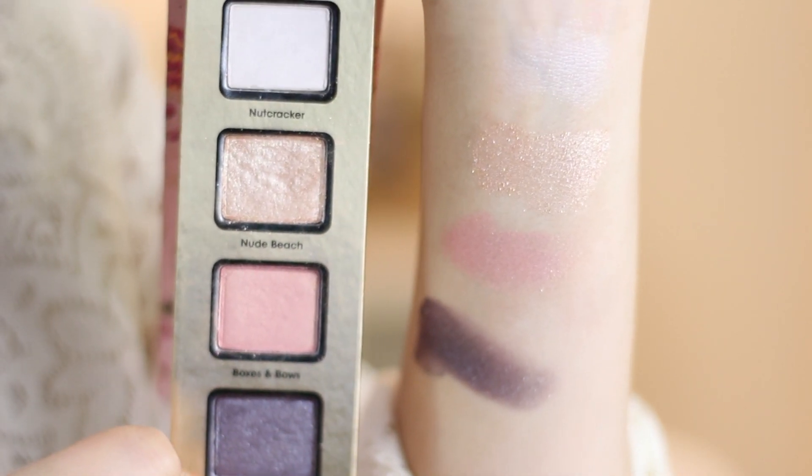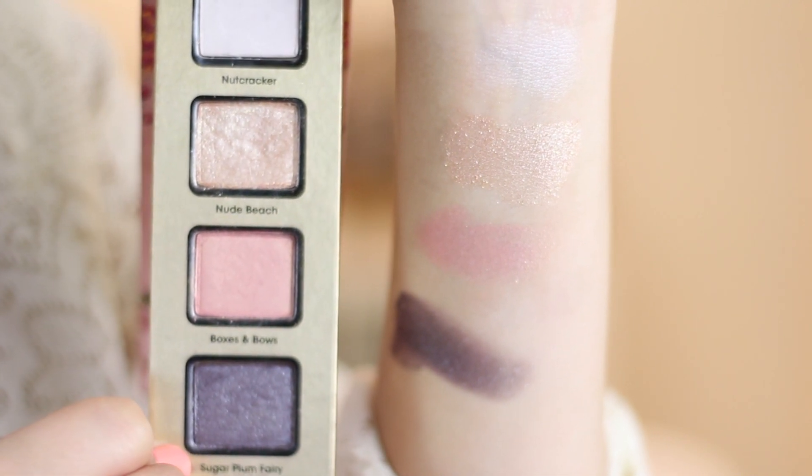In the pink palette you get: Nutcracker, a matte highlight shade — a little chalky but not awful. Then Nude Beach, which is a gorgeous, thick, chunky glittery champagne color that goes on beautifully. I don't have anything like this — it's all over my lid today using a bit of Fix Plus and Too Faced Glitter Glue underneath, which makes this color stand out beautifully. I really like that. Then you get Boxes and Bows, which is similar to NARS Orgasm but a little lighter in texture — very similar in tone.